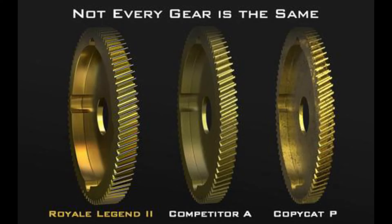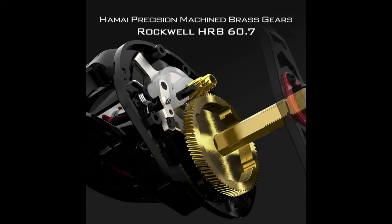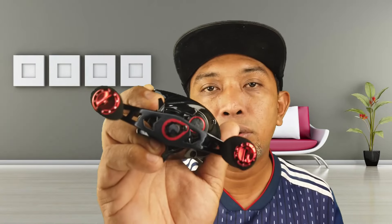Jom kita tengok sikit bahagian dalaman dia pula, apa material yang dia gunakan. Kita tengok komponen-komponen penting di dalam reel Royal Legend 2 ni. Contoh macam main gear dan juga pinion gear - kedua-dua gear ni diperbuat daripada brass ataupun tembaga, yang mana tidak mudah kemek sebagaimana aluminium gear. Brass dia lebih kuat, lebih susah kemek, dan tahan karat. Untuk komponen yang terakhir adalah dia punya drag - untuk drag Casking Royal Legend 2 ni dia menggunakan triple disc carbon drag.